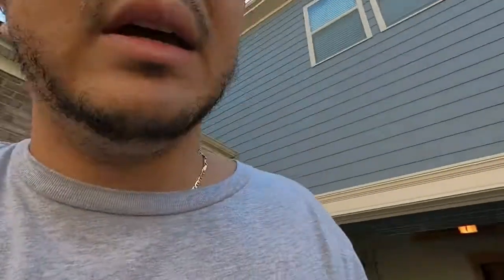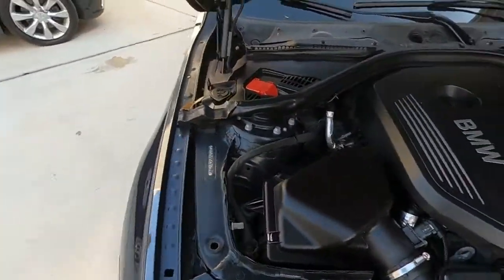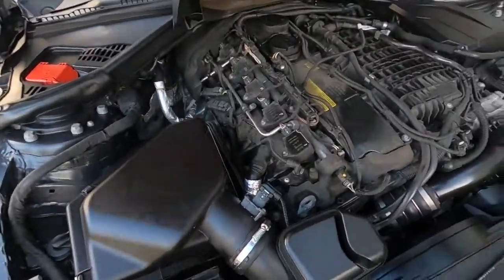Without further ado, let's pop the hood. This might be a 320 badged honestly — I had no idea what the B58 looked like when I picked this bad boy up. I had to call my boy and ask him, 'Hey man, you got one of these right? What am I looking at?' And I didn't even know how to open the hood — you gotta pop it twice. Pop it once and it teases you. Here it is — ladies and gentlemen, the B58! This cover comes off pretty easy.